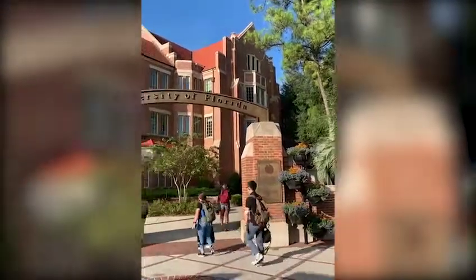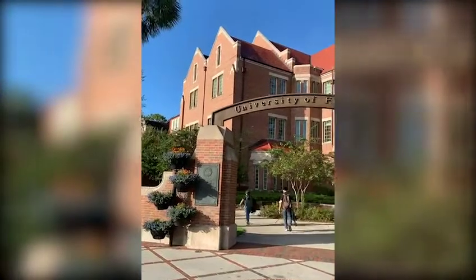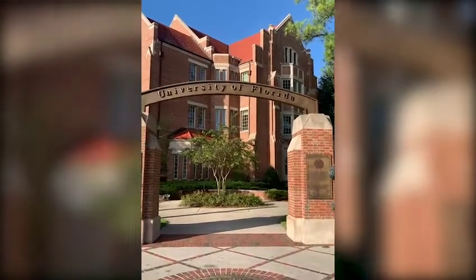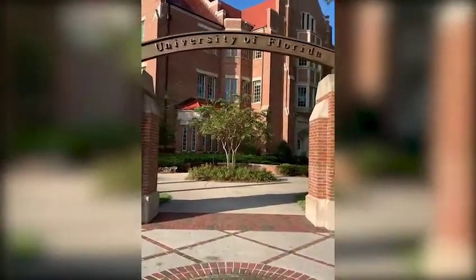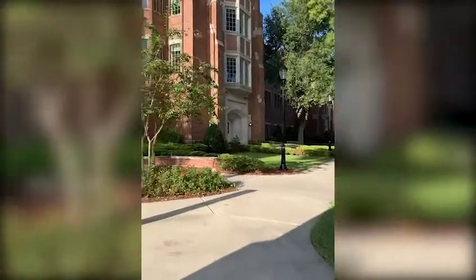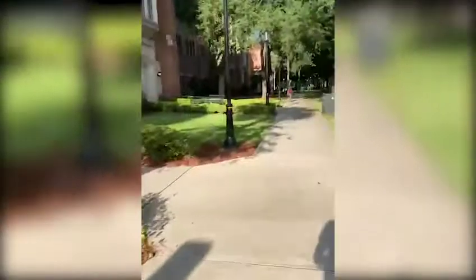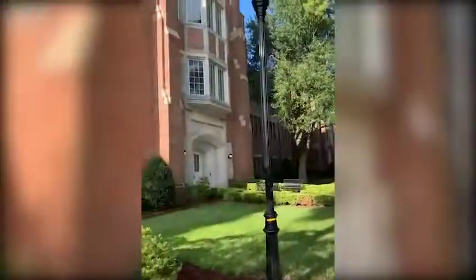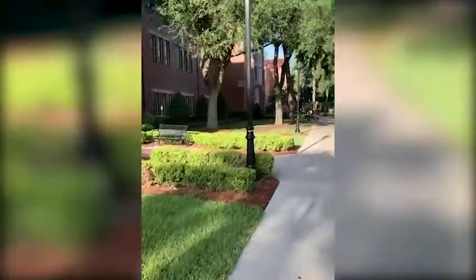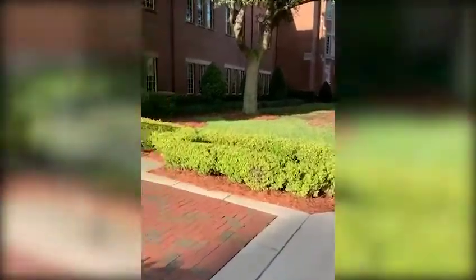This is the entrance for the Warrington College of Business. This is actually where I stay most of the time because I am a business student and my first class is in this hall. This building specifically is called Havaner Hall, and I'm going to show you guys my path towards there. It's actually super close — right through this door — and this is the building right here for Havaner Hall. My class is in the first floor, so it's not a big walk.